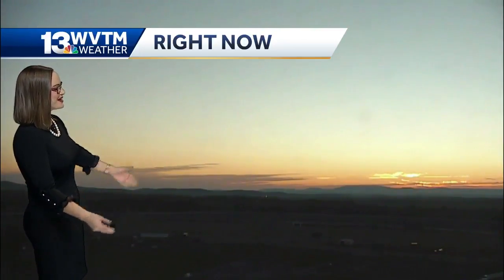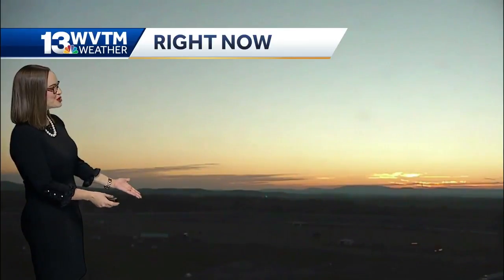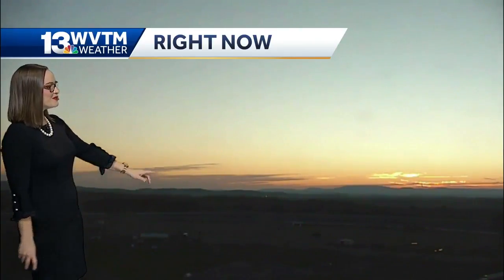We're getting a great shot this morning of Mother Nature over the horizon here — Mount Chiha, the infield of the Talladega Superspeedway, not sunlit yet, but you can already see that the skies are brightening up over the horizon.